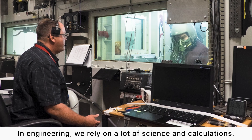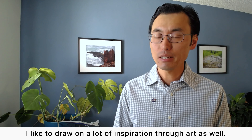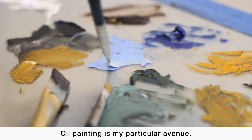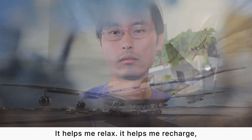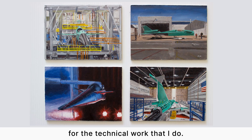In engineering, we rely on a lot of science and calculations and very technical levels of work, but I like to draw on a lot of inspiration through art as well. Oil painting is my particular avenue. It helps me relax, it helps me recharge, and it helps me build some inspiration for the technical work that I do.